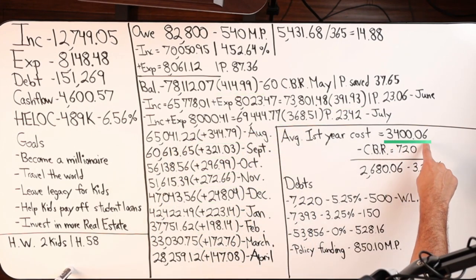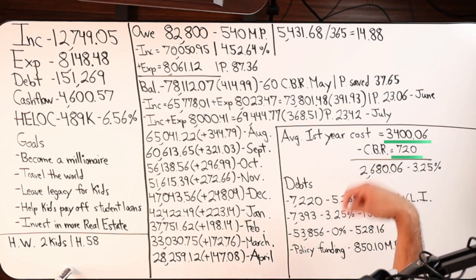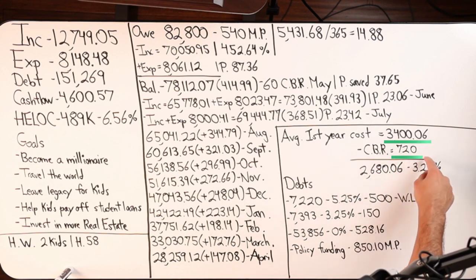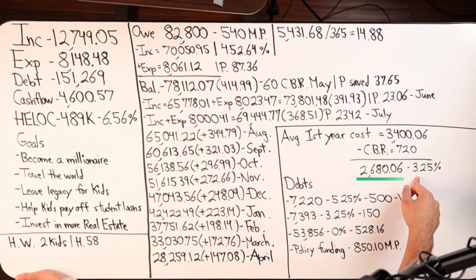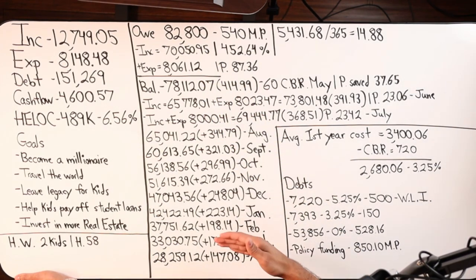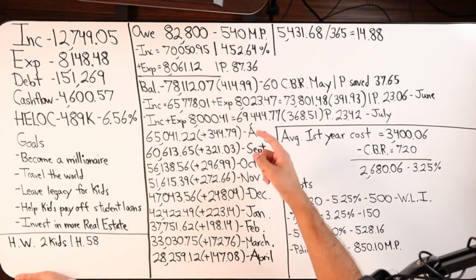By April our borrowing cost is $147.08 — it went all the way from $452 down to $147. Adding up the monthly interest figures in parentheses gives $3,406. The cashback rewards total $720 over the year, so your net is $2,006.80, which is 3.25% borrowing cost. Not bad at all — that's velocity banking on the tool itself for one year.